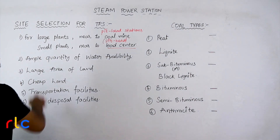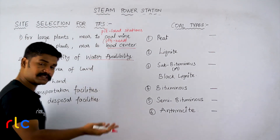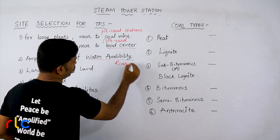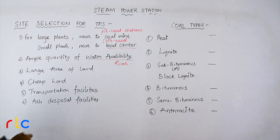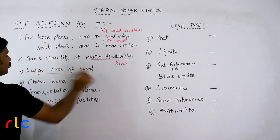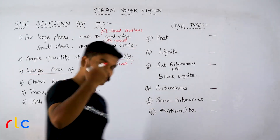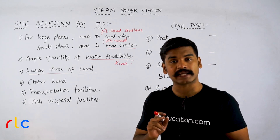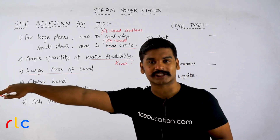Next, ample quantity of water availability must be there. That is possible if your plant is near a river or similar source, so you will get continuous water availability. Also, a large area of land is required. You might recall that a thermal power station requires less land compared to a hydroelectric power station.